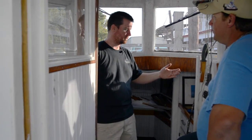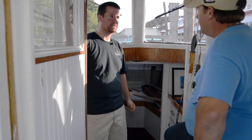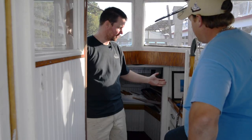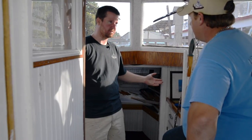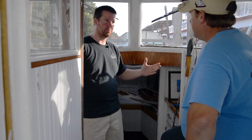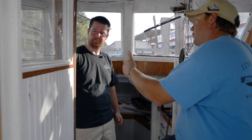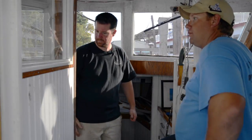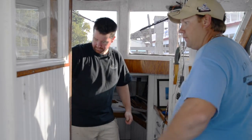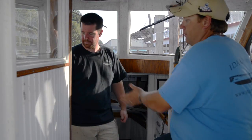We're in the wheelhouse now and there's a lot of things that need to be done here. Give me an idea of what you're looking to transform this space into. I was thinking about getting new countertops — something like a solid surface as opposed to laminate. It's a pretty confined space. Do you have plans to open it up? Well, the thing about the head is instead of the door opening forward, making it open to the starboard side — just making it a lot easier to get in instead of having to come around.